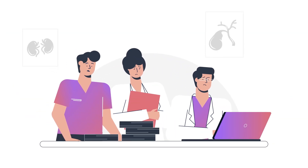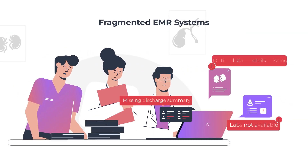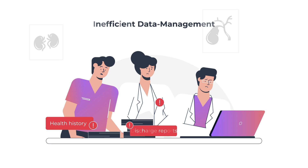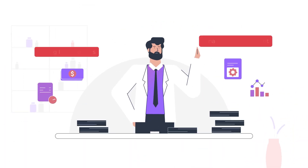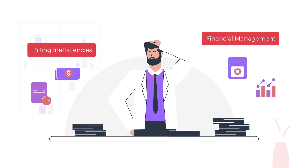Nephrologists encounter significant challenges, including fragmented EMR systems, inefficient data management, and high burnout rates, which impede patient care. Practice owners struggle with building inefficiencies and financial management.